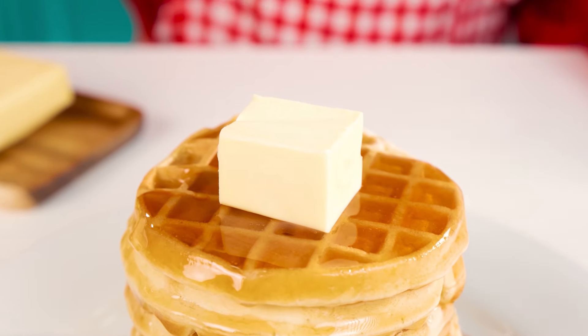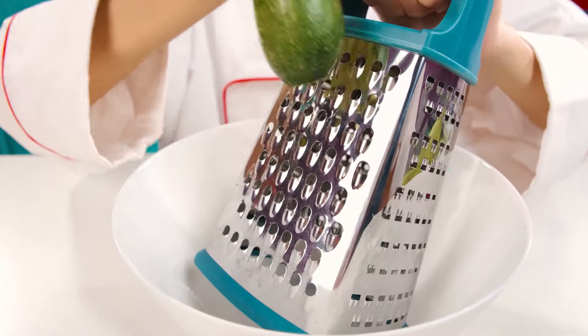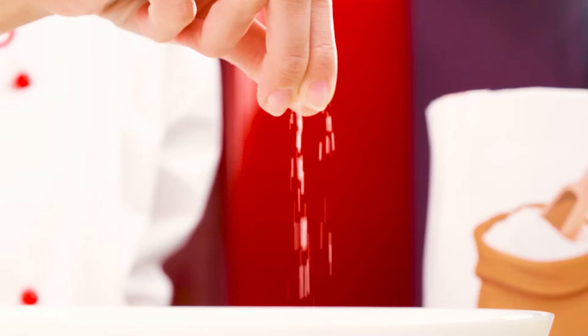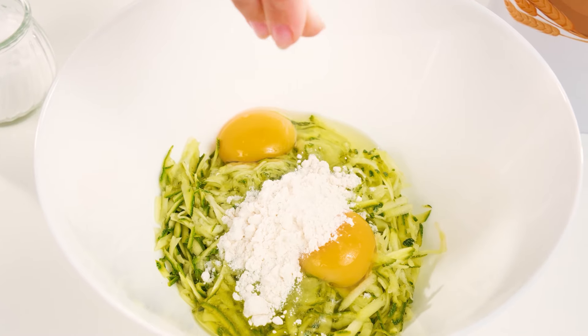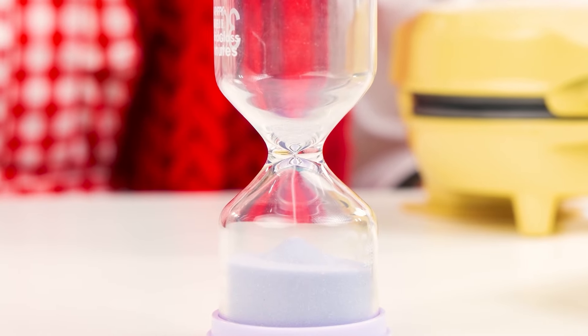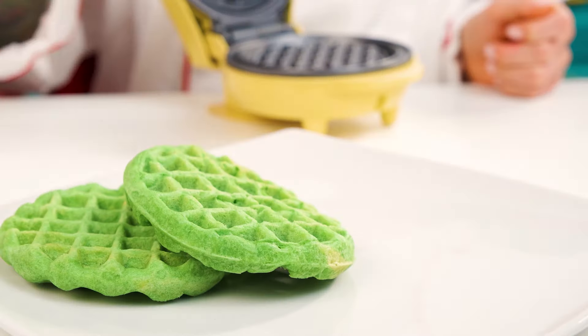These waffles are incomparable. What about natural dyes? Zucchini will make my waffles both delicious and beautiful at once — two in one. And the chef has a victory in her pocket. It remains only to add a couple of irreplaceable ingredients and you can pour the dough into the waffle iron. The chef presents to your attention gorgeous waffles. Now it's time for the decor, and a couple of leaves for the fact.